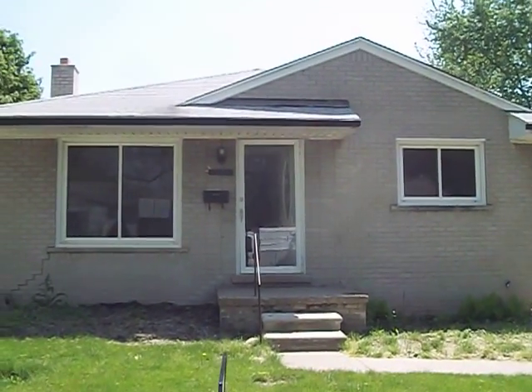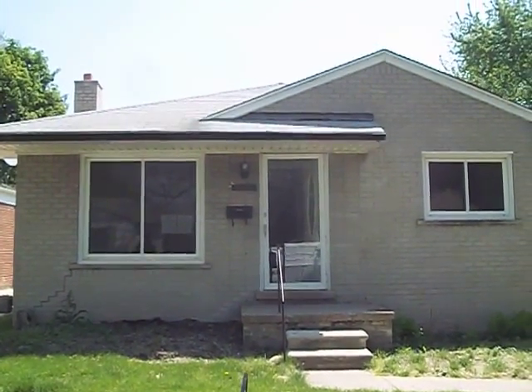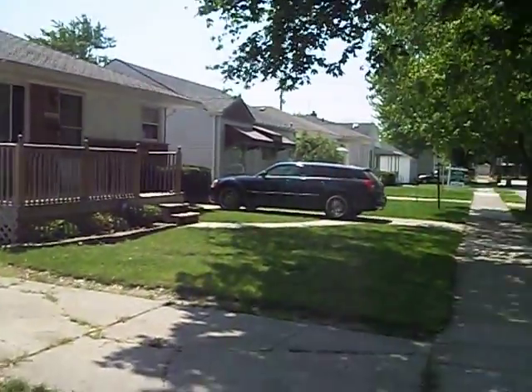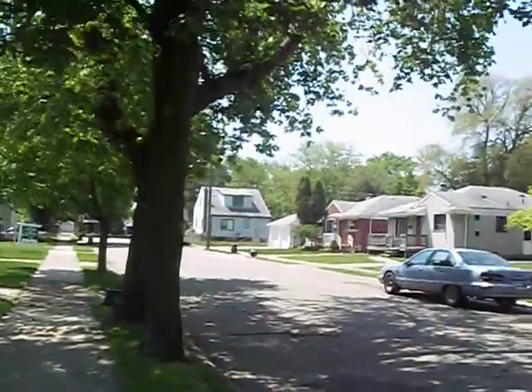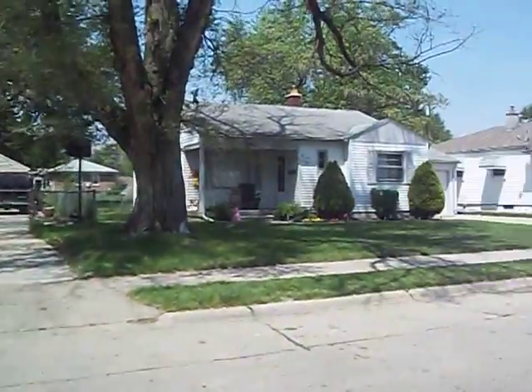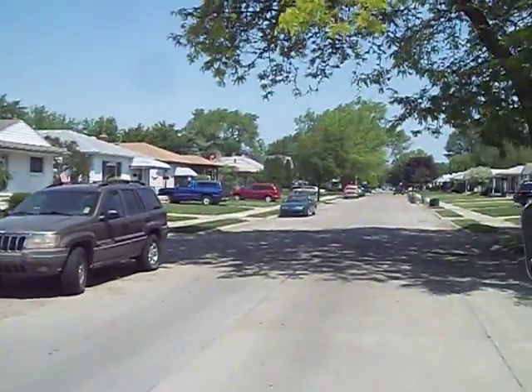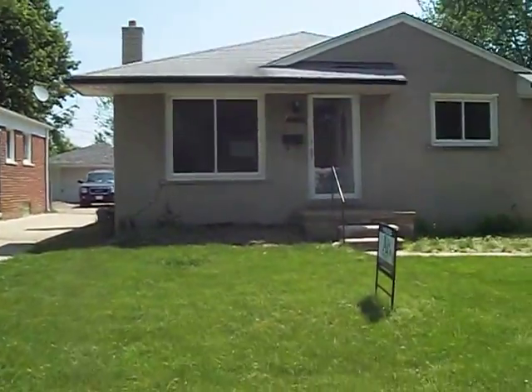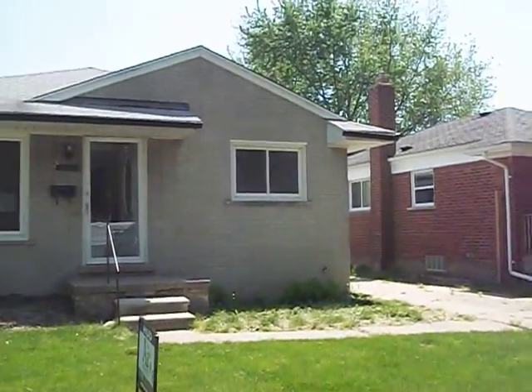Hey guys, Doug with Trademark here in East Point. We are at property 46242 — very cute house. Give you a quick pan of the neighborhood here; this is a nice, very well-kept neighborhood. This house here is going for twenty-three thousand five hundred dollars.